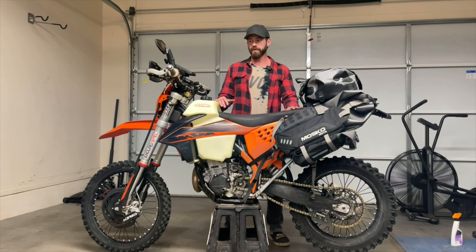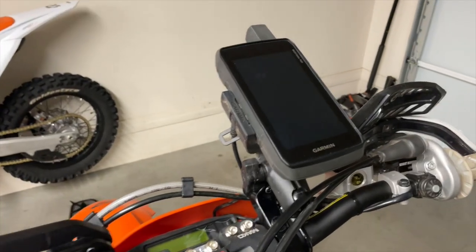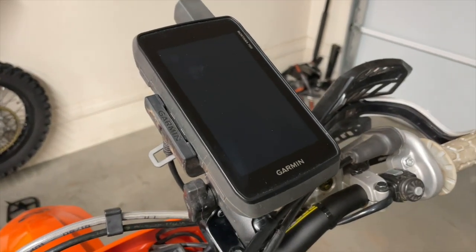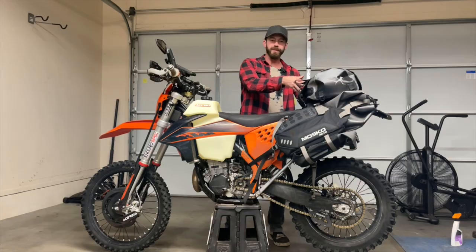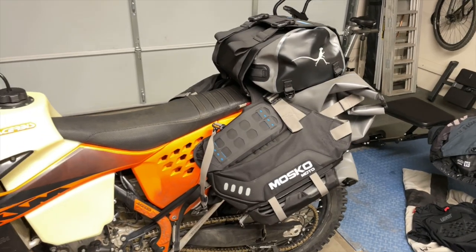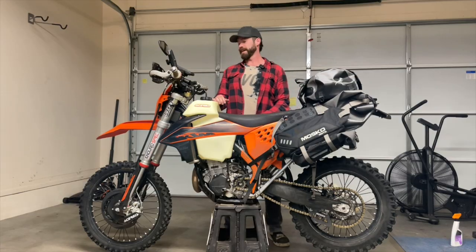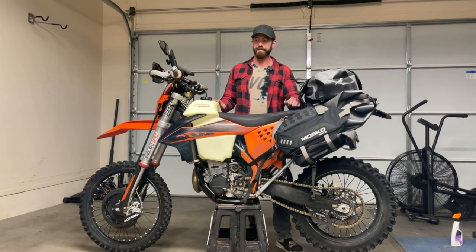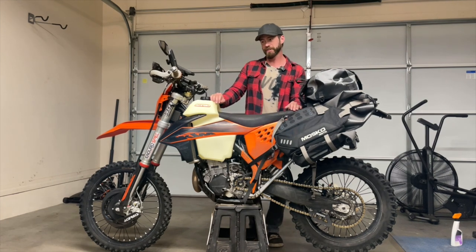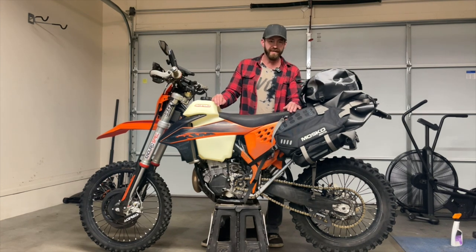We basically have a lightweight adventure bike now. We've got all the necessary components, we know where we're going, we've got enough fuel to get there, and we've got some camping equipment once we're there. We've also got a mirror so I don't get sideswiped on the left side — I don't have one on the right side though, so I'll get hit there. I've got a bunch of maintenance stuff like oil change, air filters, new front and rear tires and mousses, new chain and sprockets that this thing needs.